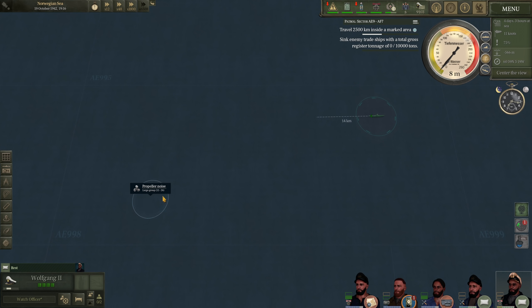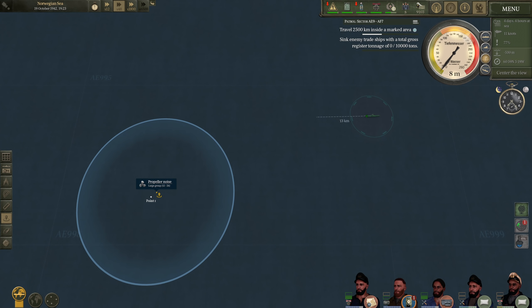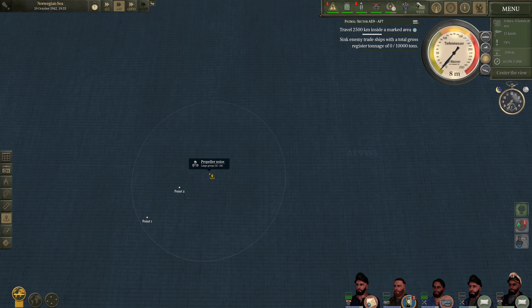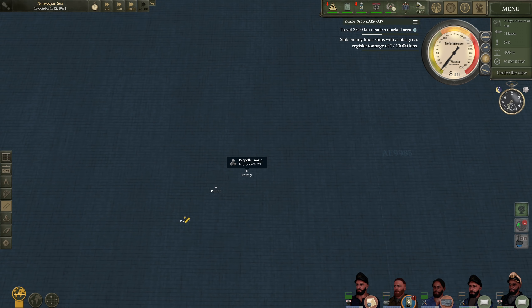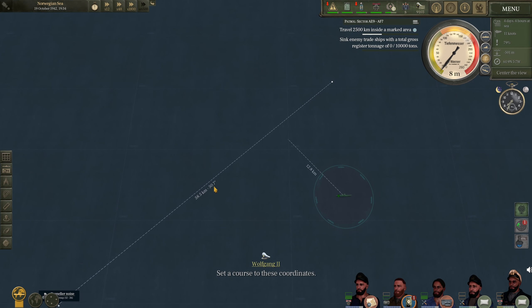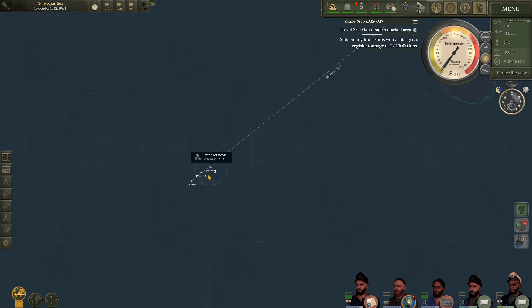We were doing a standard hydrophone check and we have a large convoy here — 12 to 26 ships. Let's mark their present location and see where they are heading. It looks like they are heading northeast, on a course of around 050. That puts us in a pretty good spot for an intercept. Let's continue to plot them carefully. I wonder how escorted this convoy is going to be — it's pretty late in the war, so this will be interesting.